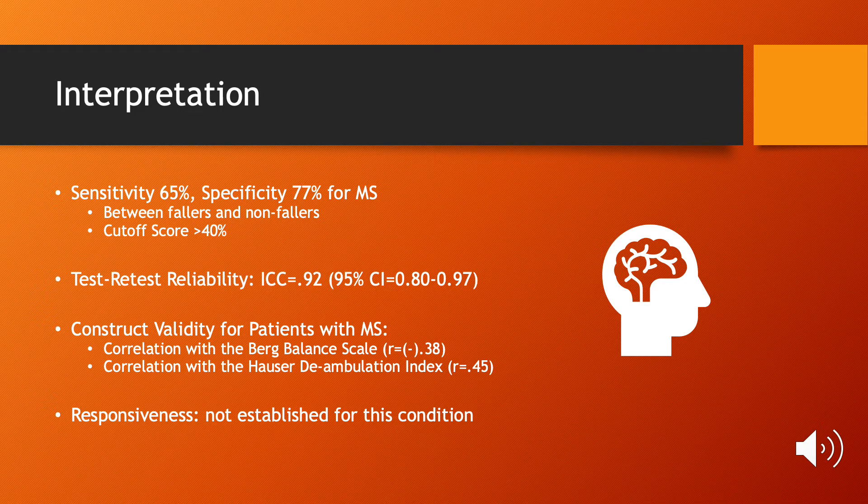For patients with MS, the sensitivity is 65% and the specificity is 77%. The test-retest reliability is very high. Validity is similar to the Berg Balance Scale and Hauser Deambulation Index. There was no responsiveness established for MS.